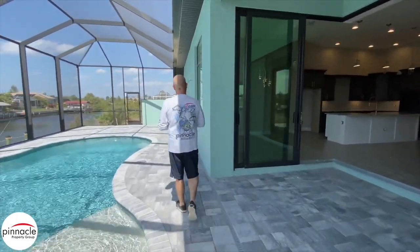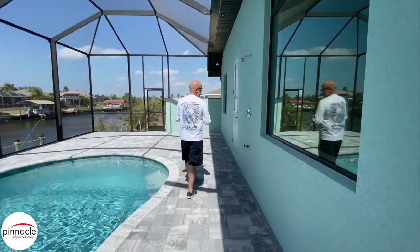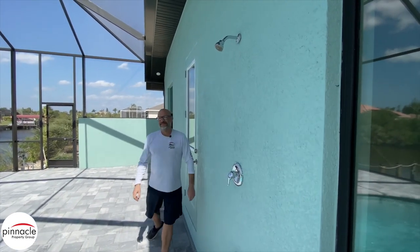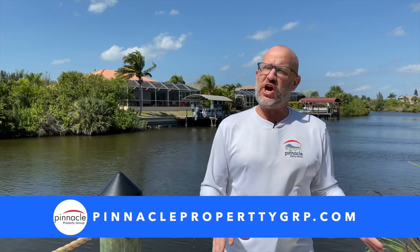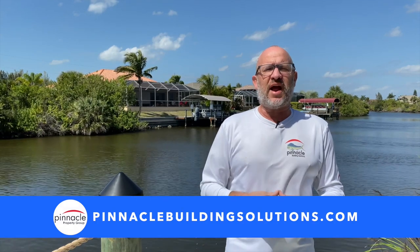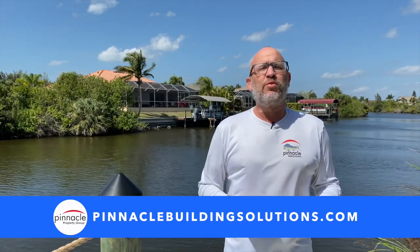Another standard feature you're going to see in our Marlin and up series homes is the hot and cold outdoor shower. Thank you for watching this walkthrough tour of a Sailfish model, another home built by Pinnacle Building Solutions. If you are in the market looking for an inventory home or a lot, please check out our website at PinnaclePropertyGRP.com. If you're looking to build and you own a lot, please check out PinnacleBuildingSolutions.com. Until next time, I'm Brian Lund with Pinnacle Property Group.